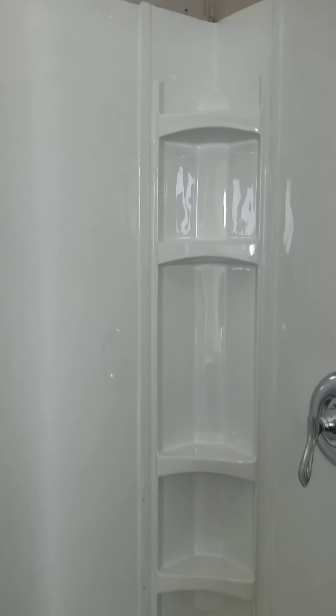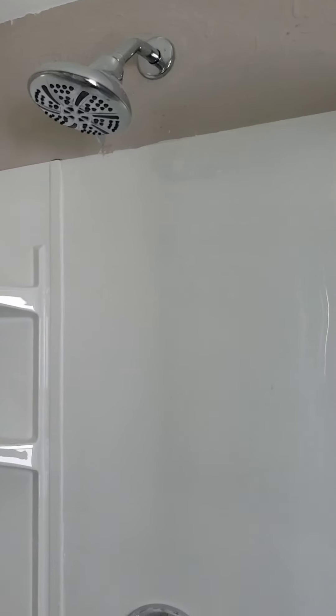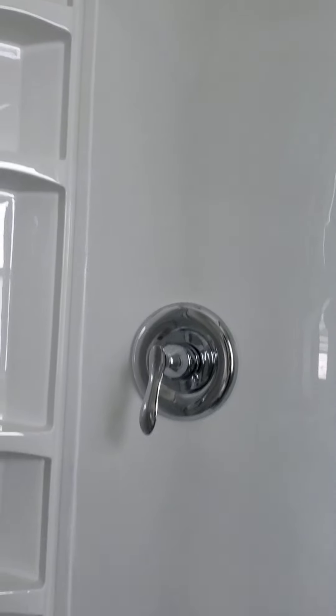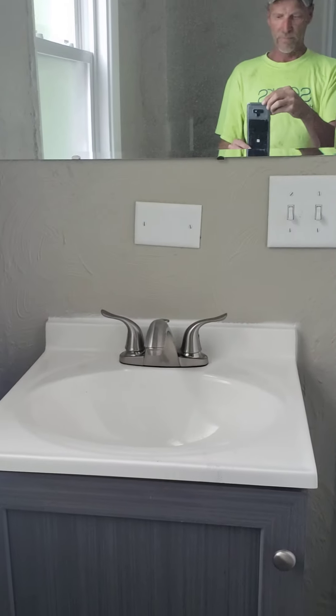Coming into the bathroom — this is our shower system, a stand-up shower with new hardware, new mixers, new shower heads, all new fixtures. They slide together like that. We added a new vanity, mirrors, and new lighting up here.